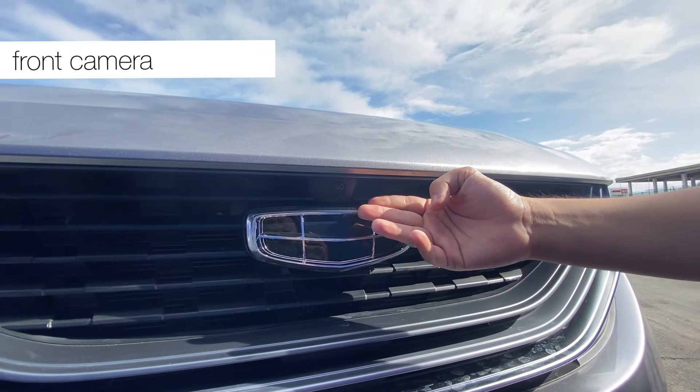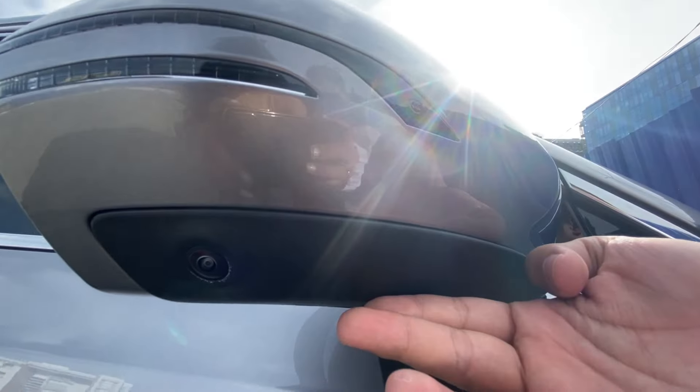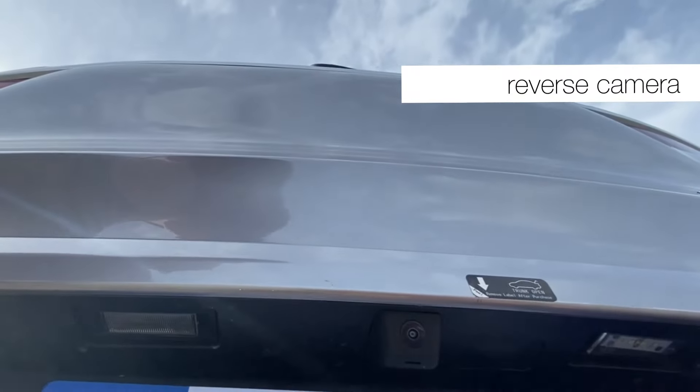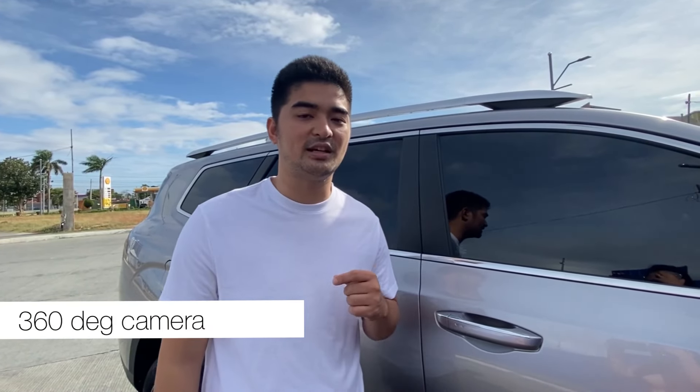The exterior features of the Geely Okavango Urban don't stop there. Let me show you the cameras that will help you spot blind spots while driving. There's a front camera, outside rear-view cameras on both sides, a reverse camera, reverse sensors, and one of the biggest advantages of this vehicle — a 360-degree camera, which we'll show in the interior segment.